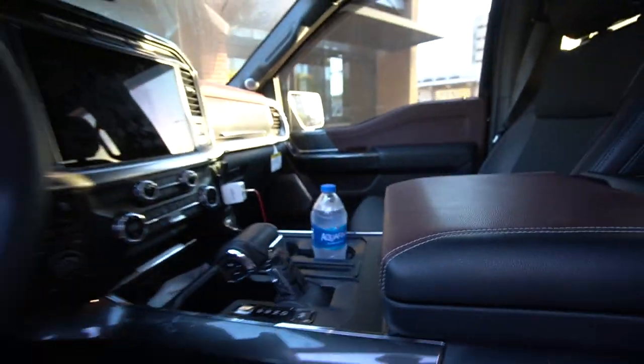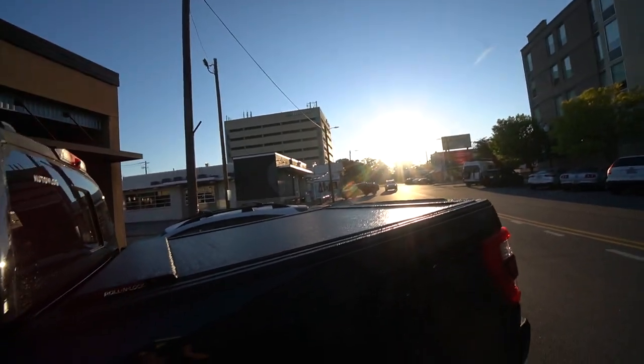We got cameras, we got water, got beautiful weather. What is up guys, welcome back to another video on the channel. I'm in Birmingham, Alabama — it's early in the morning. I'll keep my sunglasses on the whole video; my eyes are blood red, I didn't sleep well. But today is going to be an awesome day. We're finally here, we're gonna drop the truck off at Town & Country Ford. It's finally getting supercharged. Let's go.